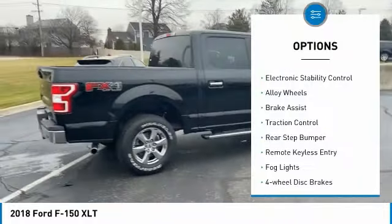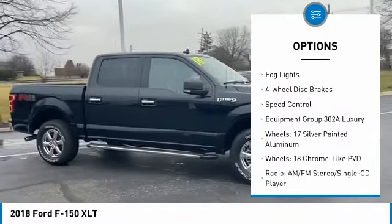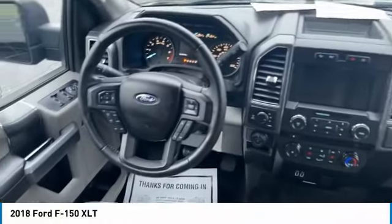Hill descent control, electronic stability control, alloy wheels, brake assist, traction control, rear step bumper, remote keyless entry, fog lights, four-wheel disc brakes, speed control.